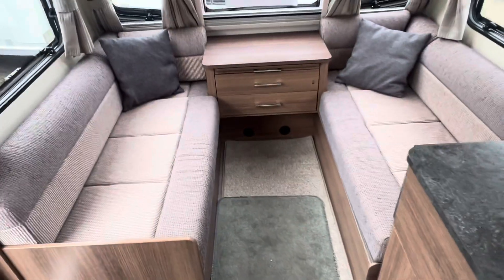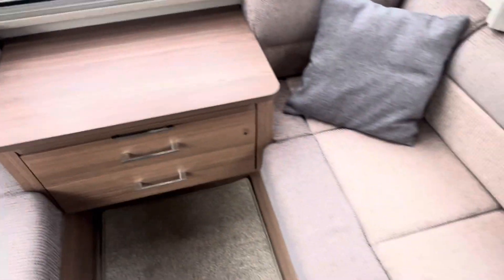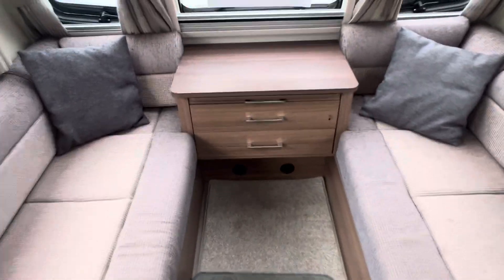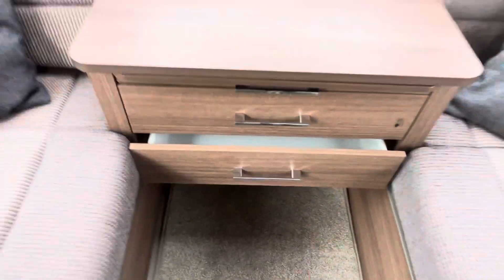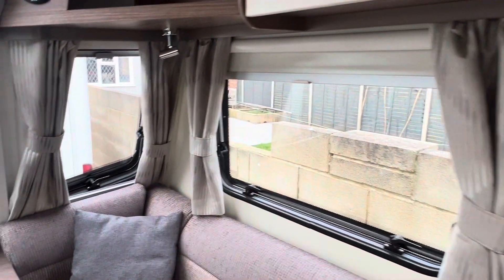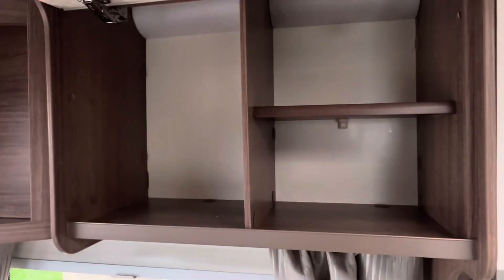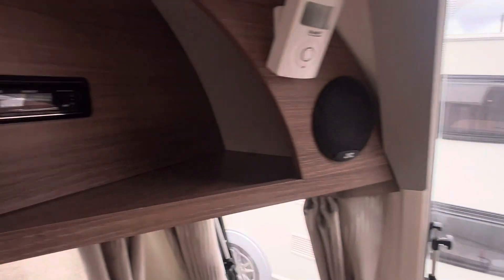Moving onto the inside, you've got your front lounge here with two bench seats in fabric upholstery in a two tone of dark and light grey, which you can use as two single beds or make into a double. The front chest unit does have a pull-out coffee table and additional storage drawers underneath. There are matching curtains throughout the caravan, and on all windows you'll find fly nets and privacy screens, plus two spacious overhead lockers either side and two little cubby holes in the corners for additional storage.